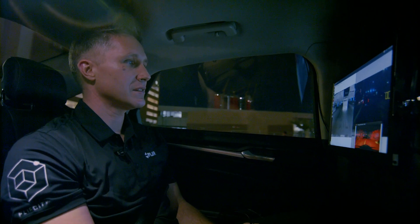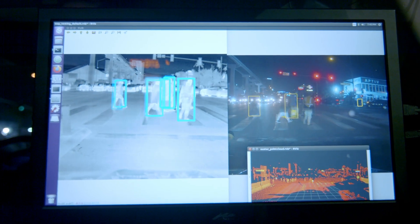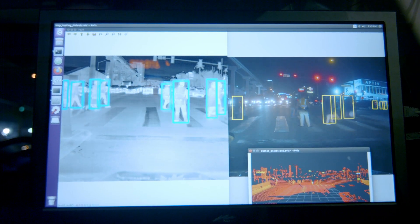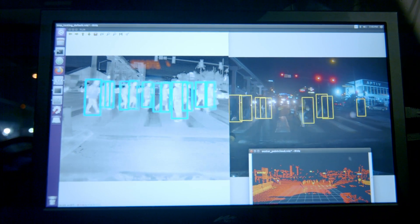The thermal camera on the left is detecting people and boxing them in blue boxes. Thermal cameras can detect as well as be used to classify people, dogs, cars, vehicles — anything that you've trained your neural network on.